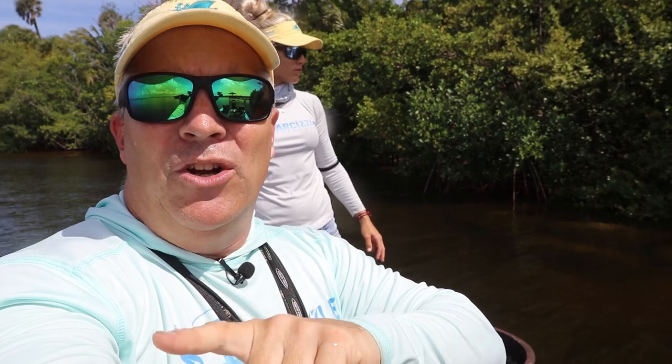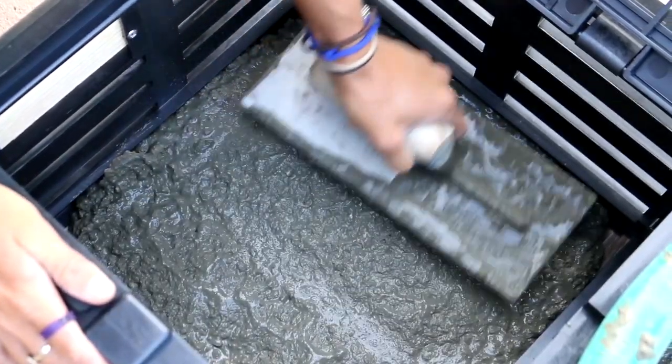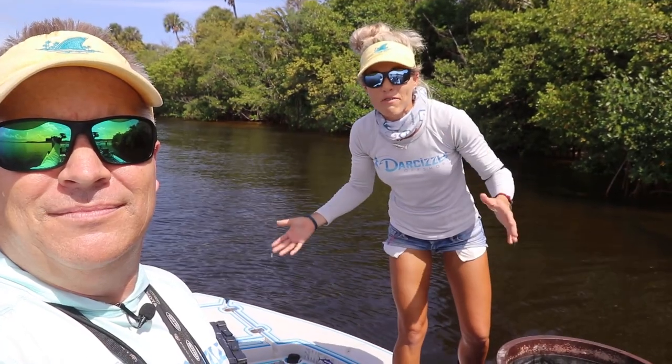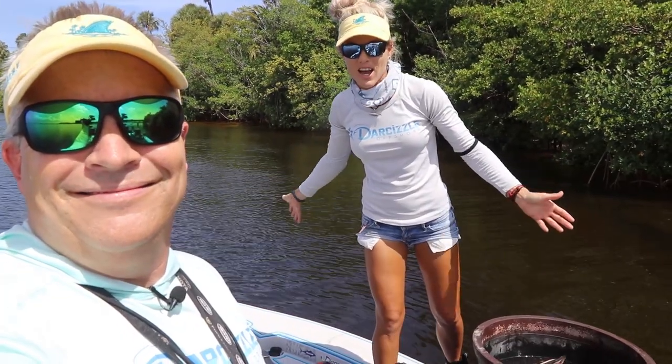We've got five traps each — that's the law. I put a how-to on where to get the traps, how to make the traps and all that. Exactly like Brian said, you're allowed to put them in the water 10 days before season, and we have never done this before. So I feel very confident and proud of ourselves that we're doing this on time.